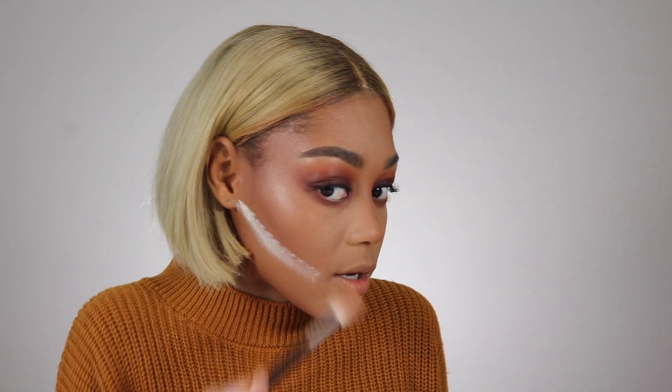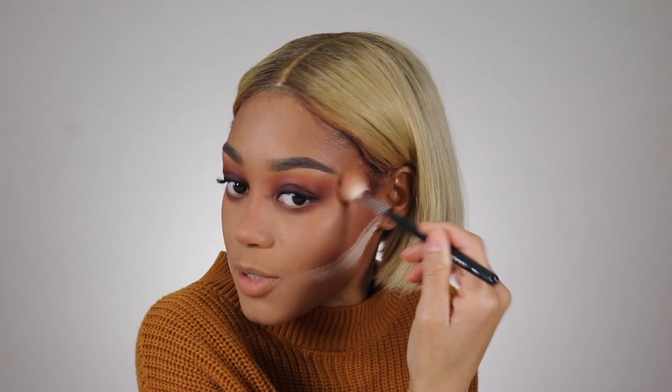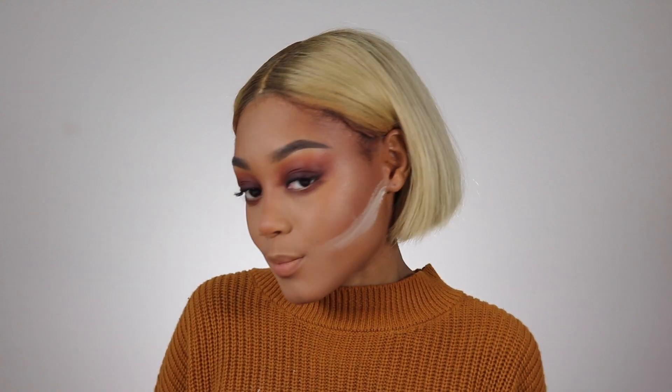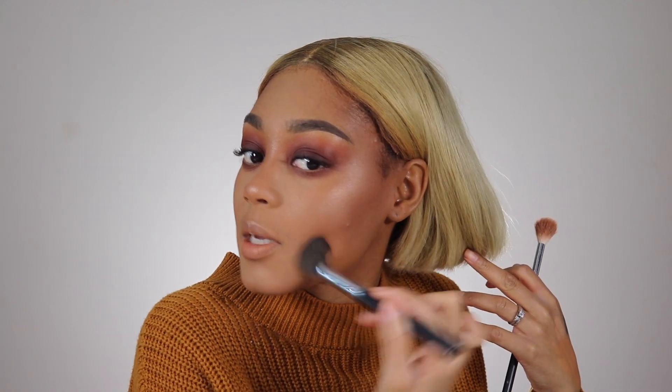I'm gonna go in with my Cover FX enhancement drops on my cheekbones and blend those out with a Morphe M510 brush. I know you're probably thinking - girl, you already set your face with powder and you're going in with liquid on top? But I promise you, once you blend this out it looks so freaking good. I was scared at first, but it did not go splotchy at all. Then I'm dusting off the powder - I just leave it to get a little bit of chiseled definition and clean up my bronzer, but I never let it bake because the line becomes too prominent.